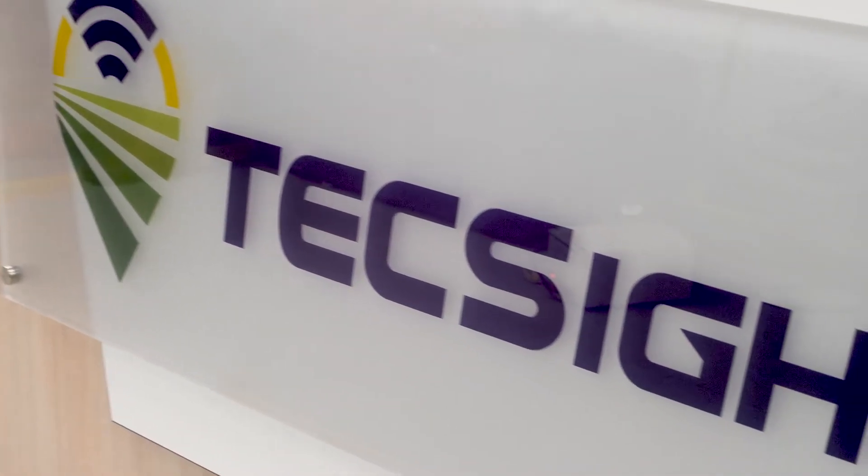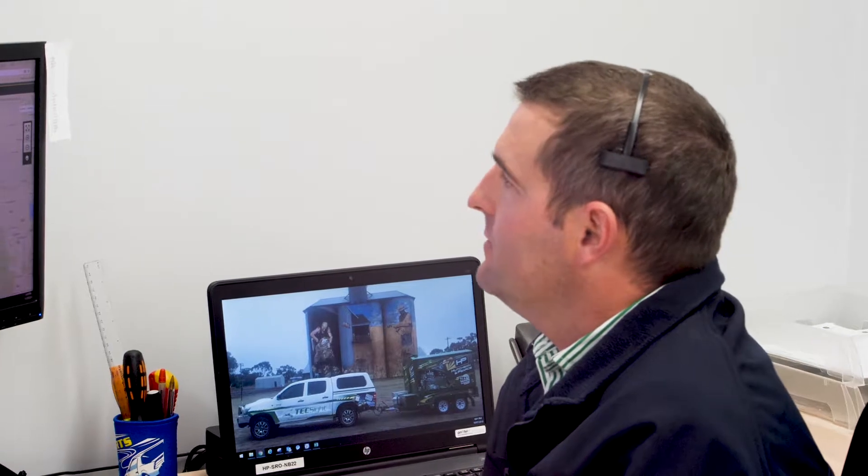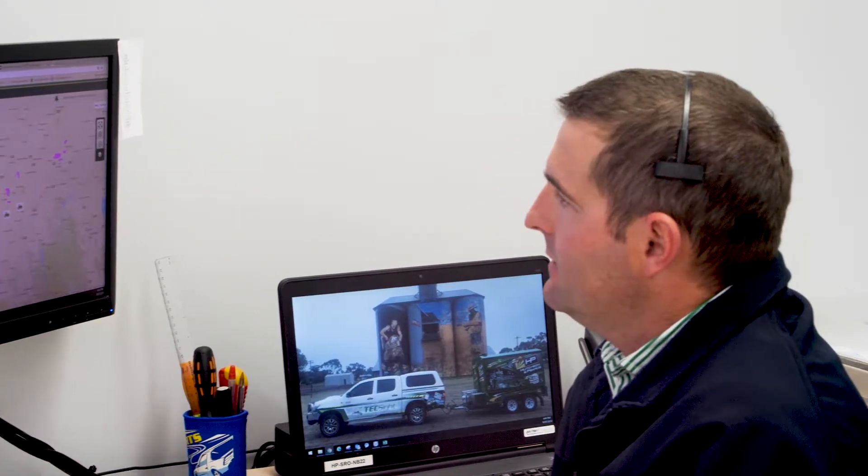I'm John Daly, an Integrated Solutions Specialist at Hutchinson & Pearce TechSite. Answering phone calls, talking to customers just to eliminate their downtime. Customers having trouble, or a dealer's having trouble trying to sort out a rate controller or an ice tube — we go out and help them sort it out.